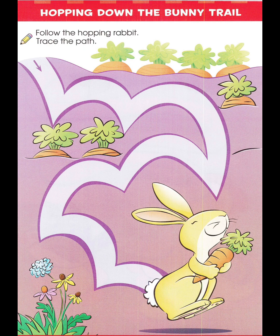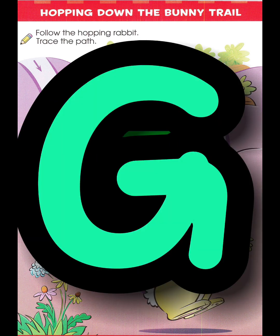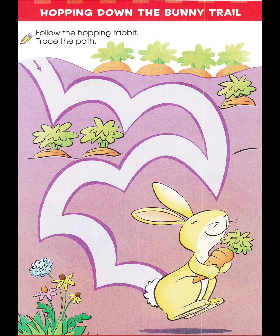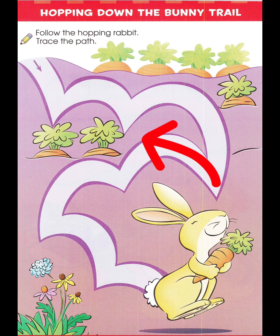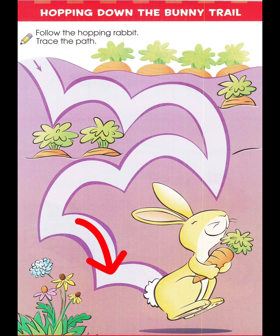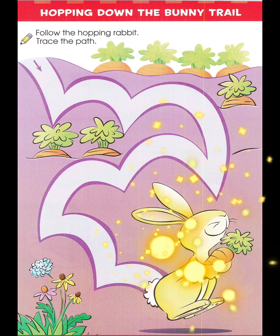I see a garden. Oh, I see a rabbit. Jump. Jump. Jump. Good job.